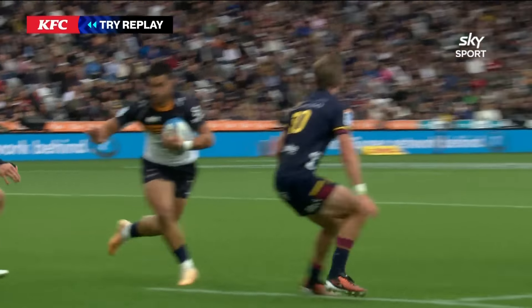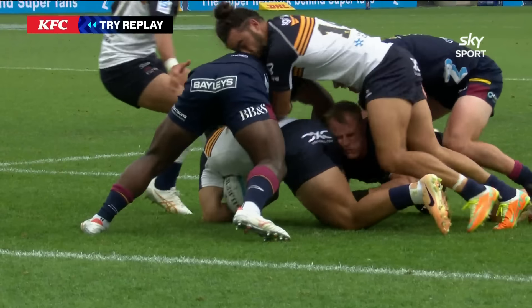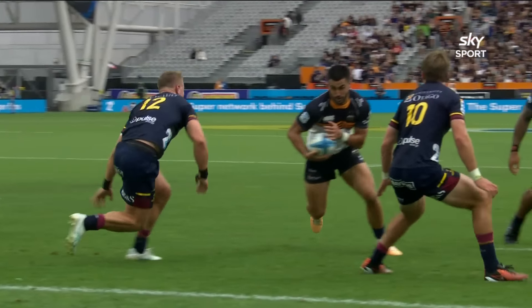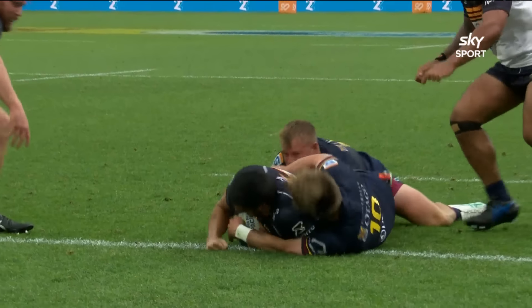The Brumbies have had their issues, but at this stage it doesn't matter. They're really starting to build into their work now, building phase after phase. They can be quite condensed — the whole team's almost inside the 15 metres — but what they're doing is trying to outwork the Highlanders. At this stage they do, and Tom Wright gets his team on the board.